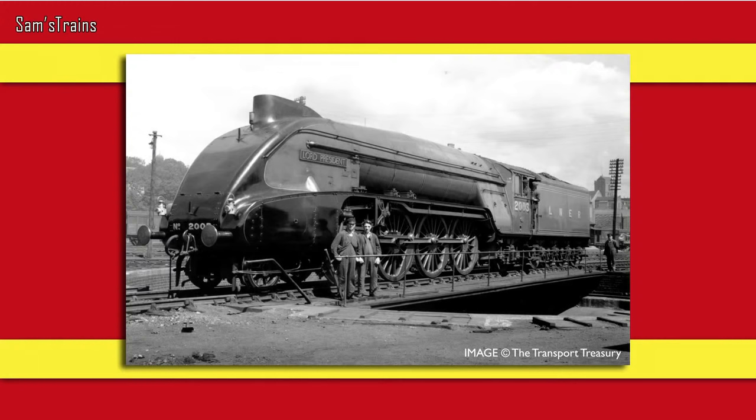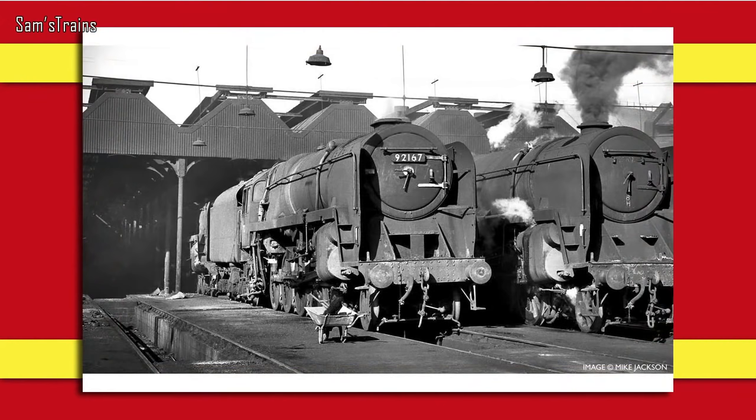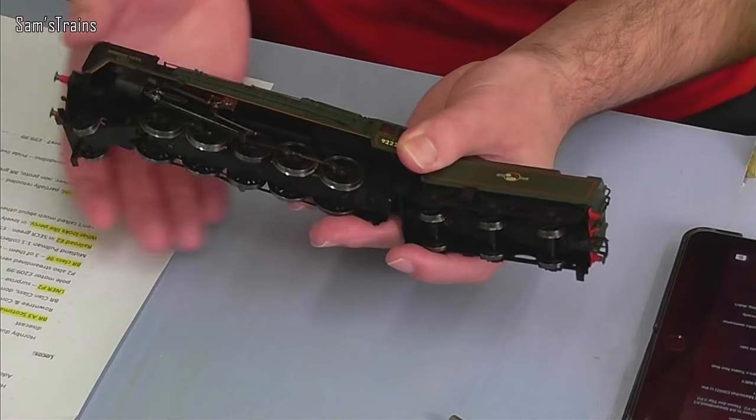That one is Lord President, and it's the same price. The new-tooled locomotives do not end there because we have yet another new addition to the Hornby range. This next one wasn't retooled five years ago — it's been more like 50 years since this loco was last retooled. It is the BR Standard Class 9F.